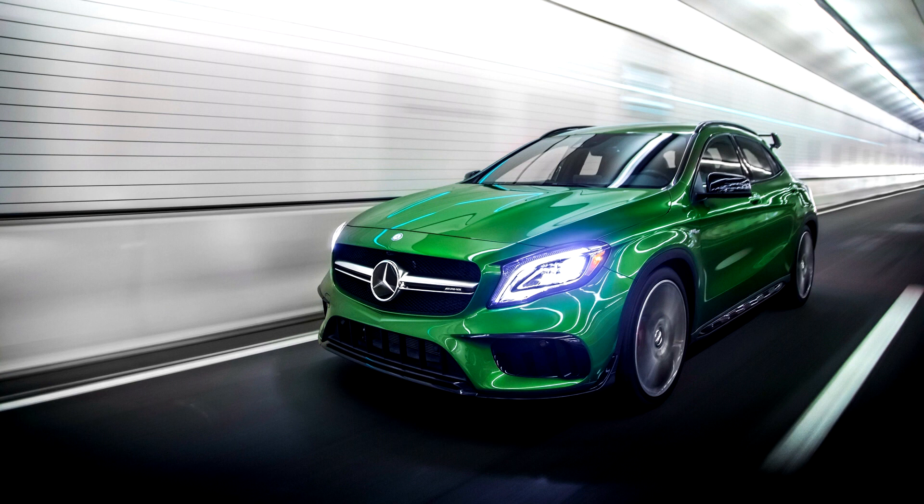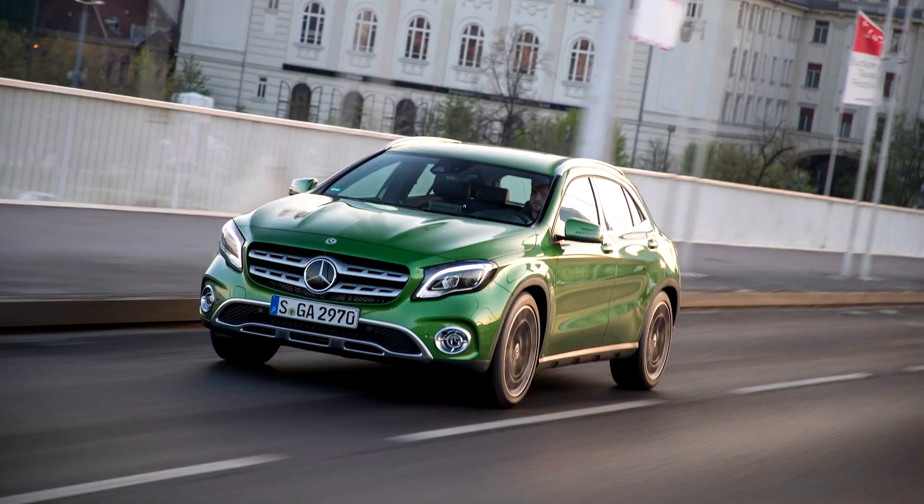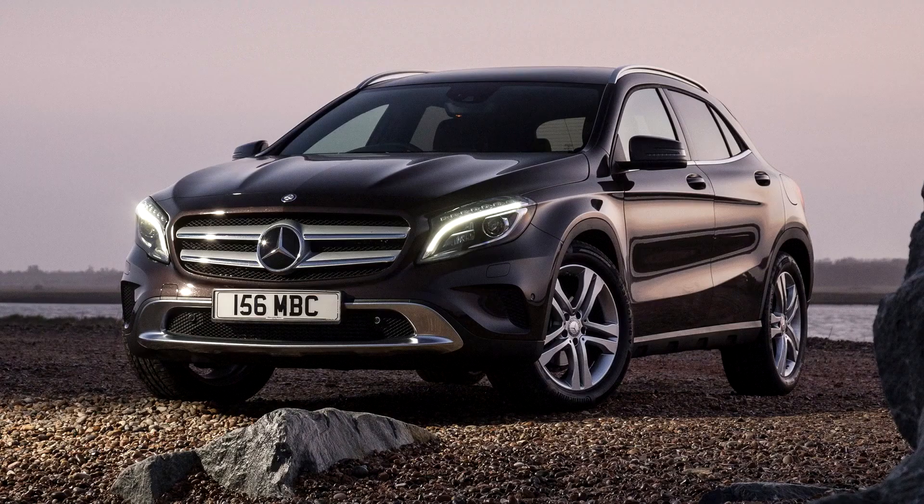The design of the GLA 45 AMG is based on the concept GLA 45 AMG, with AMG sports suspension, McPherson strut front axle with stiffer steering knuckles, 4-link rear axle, optimized elastokinematics, specially tuned spring and damper units, bigger anti-roll bars, electromechanical AMG speed-sensitive sports steering, and AMG high-performance braking system.